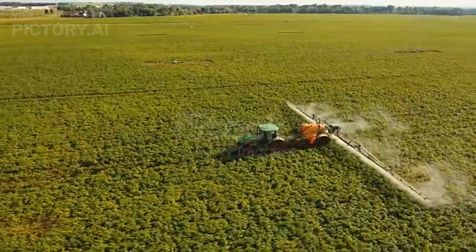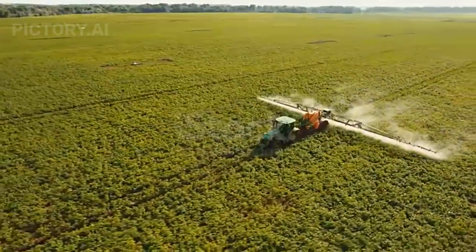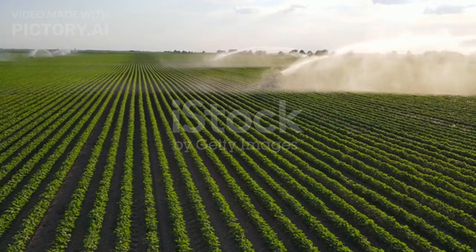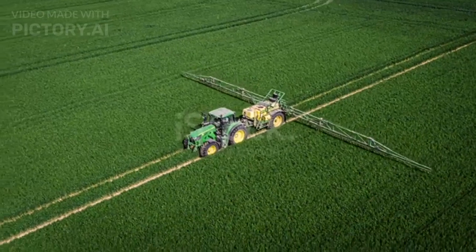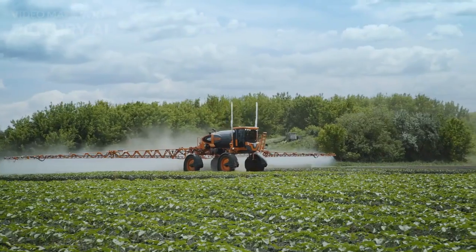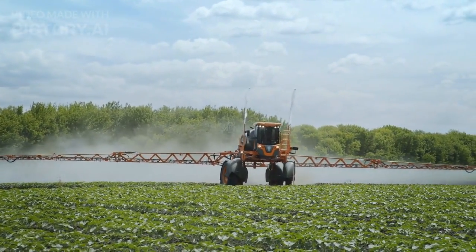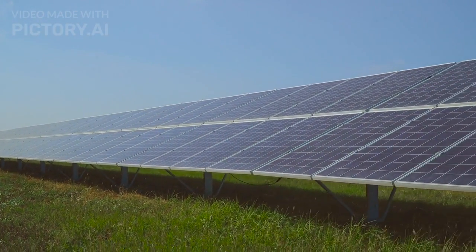Sprayers: the battle against pests and diseases has found a powerful ally in modern sprayers. Equipped with advanced sensors and automated control systems, these machines can target specific areas with precision, minimising the use of chemicals and reducing environmental impact. Some models even use machine learning algorithms to adapt their spraying patterns based on real-time data, making them more efficient and environmentally friendly.